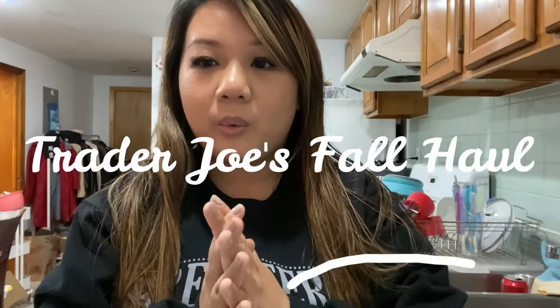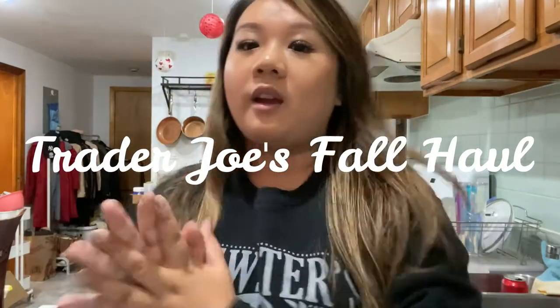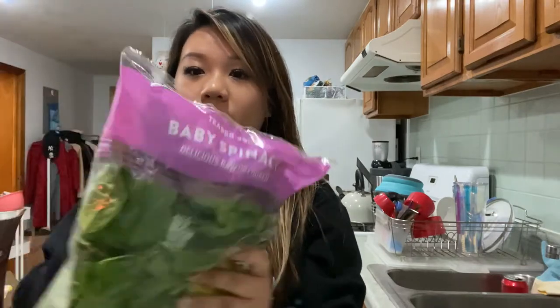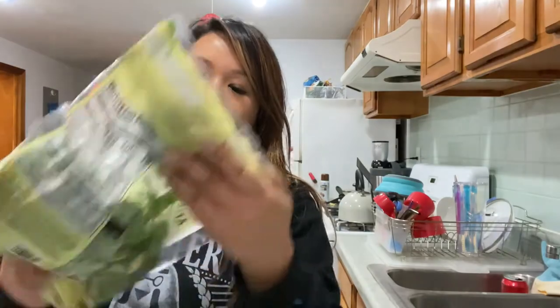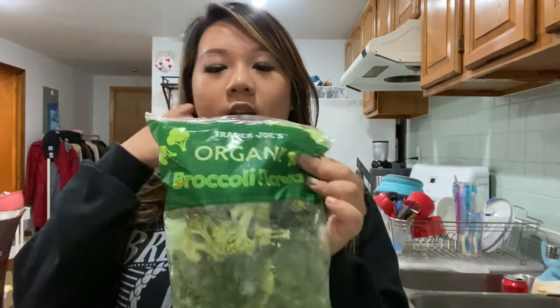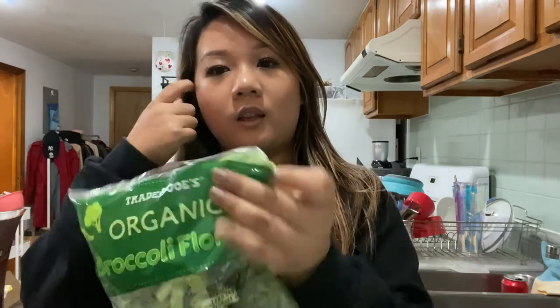We came back from Trader Joe's and I picked up some of the fall stuff they had, so I thought I'd do a little haul. I'm gonna start with the cold frozen stuff first. Baby spinach for my shakes, another lemon arugula basil kit, and organic broccoli — I love roasting these, they're pretty much my staples for quick simple meals.